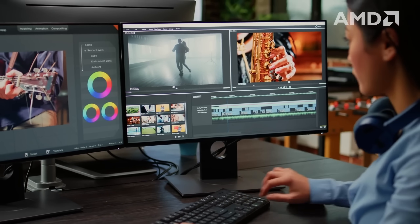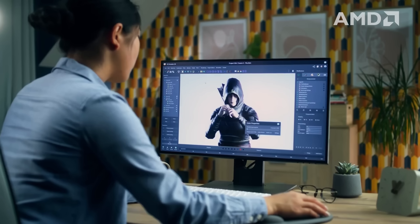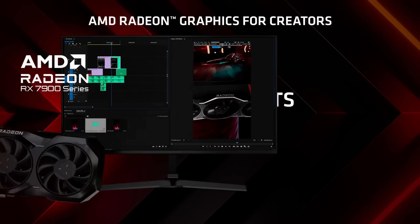It's also far easier to work with in DaVinci Resolve, the program where I spend at least a couple of days a week churning out high quality gaming PC related content.